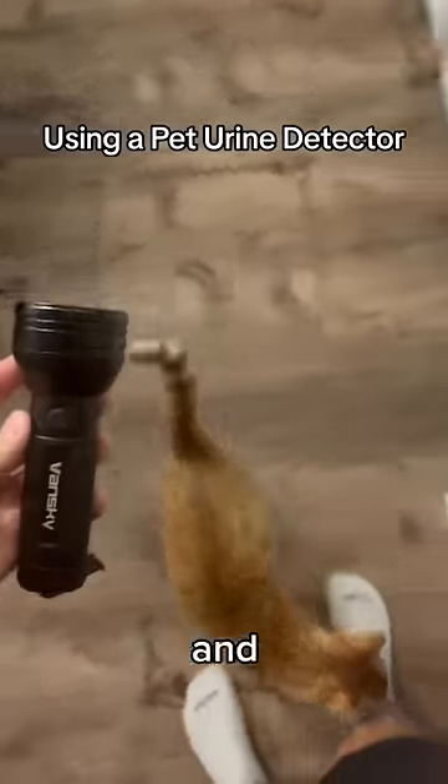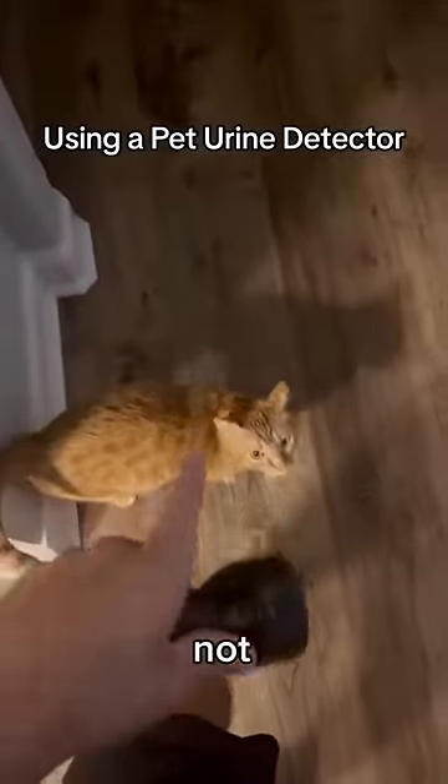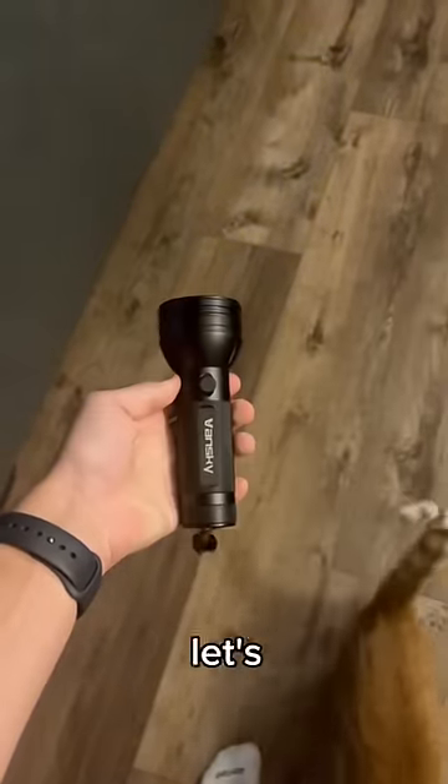So this is a pet urine detector, and we're going to go all throughout the house and see if Kurt has done anything that he's not supposed to. So let's go.